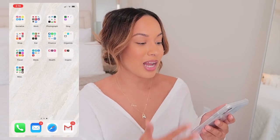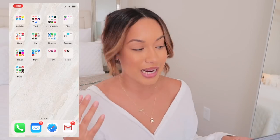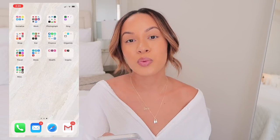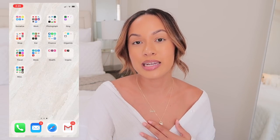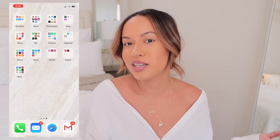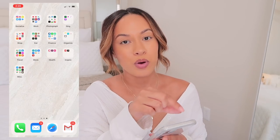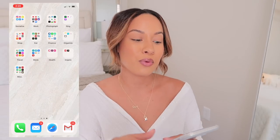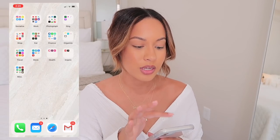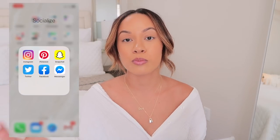On my second page it's a lot cleaner — I don't have any of those bubbles. I have my apps organized with action words — I find it easier to find apps that way and it's more fun than whatever Apple decides to name the folders. The first one I have is Socialize, which is where I have most of my social media accounts.